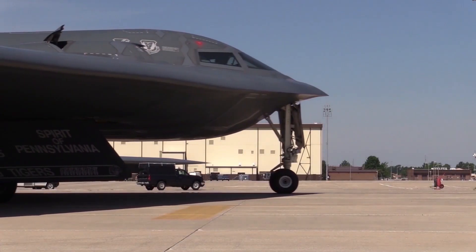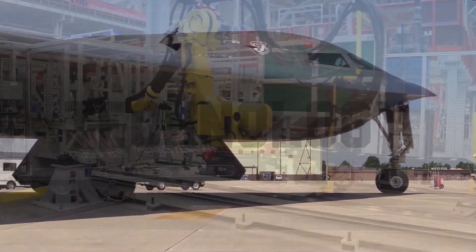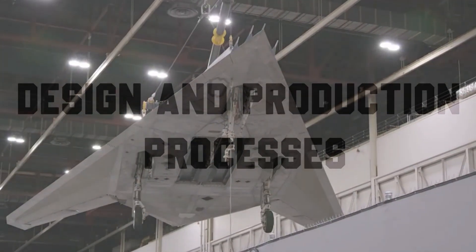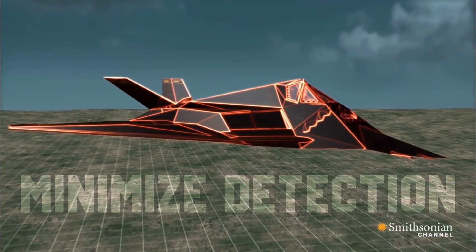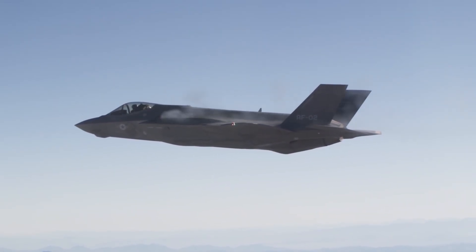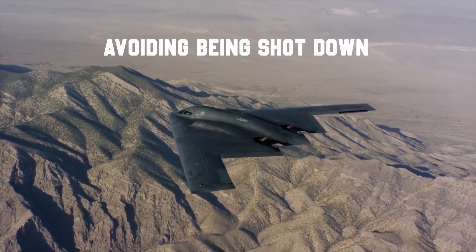Before we begin, we might question what does the term stealth actually refer to? Stealth is associated to a set of technology, design and production processes, and combat tactics that work together to prevent or minimize detection in order to increase the survivability of an aircraft. In addition, the purpose of stealth isn't always to stay undetected — it's more or less about avoiding being shot down.